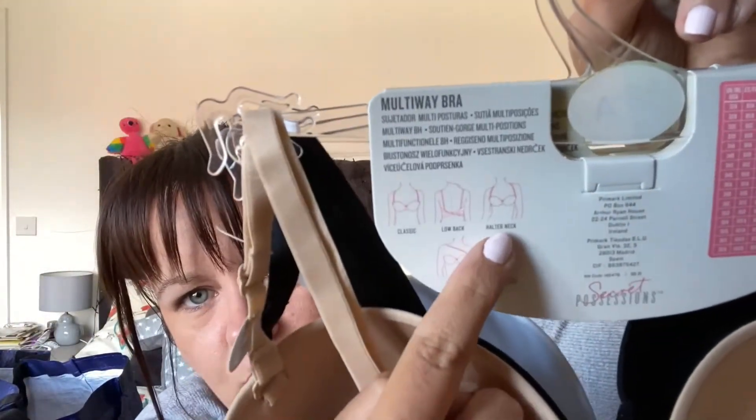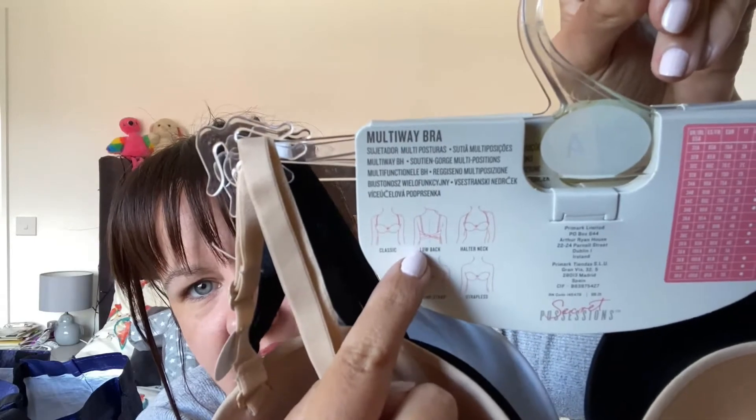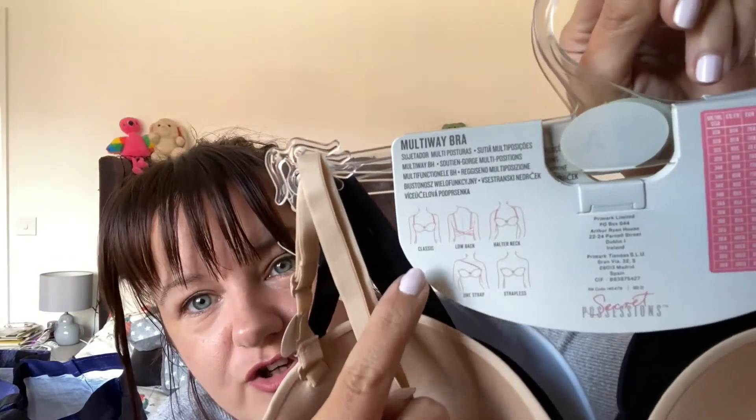I tried the black one first. The reason I bought it is also because on the back you can do it different ways — you can do a halter neck, a cross back, a classic normal, one strap, and strapless. A lot of the clothes I have are one-shoulder, so I need to do the whole neck or cross back for certain tops, and strapless if needed. These are really great, so I thought I'm going to go and buy them. I already have a black and white one but I wear them to death.